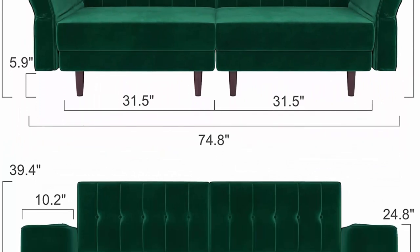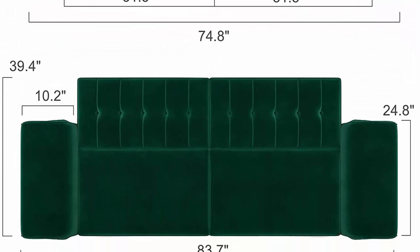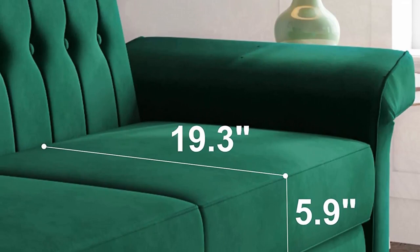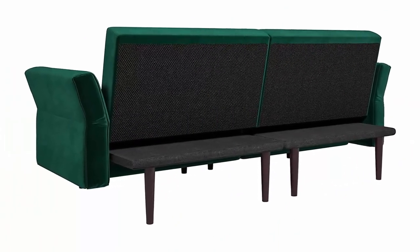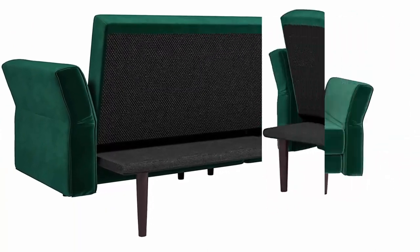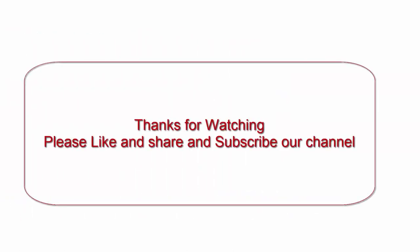Memory foam — specially designed memory foam for the futon couch. The foam is high resilience; the foam cushion of the upholstered futon sofa bed is soft and resilient, ensuring you can sit or lie on the futon sofa bed comfortably. Adjustable armrest and backrest — the backrest and armrest of the futon sofa bed can be adjusted freely. The backrest has 3 adjustable angles and the armrest has 5 adjustable angles, so the sofa bed couch can meet your various needs.